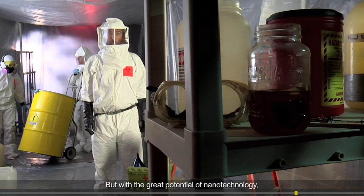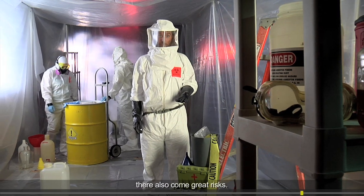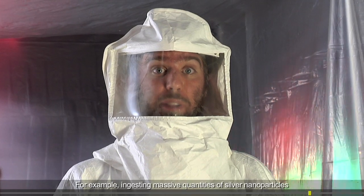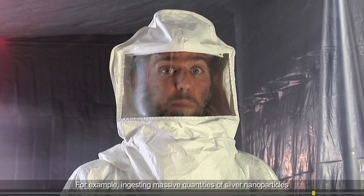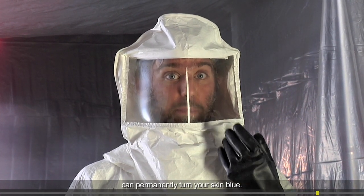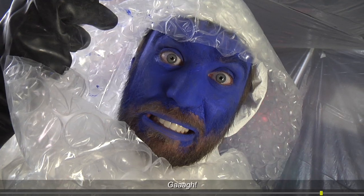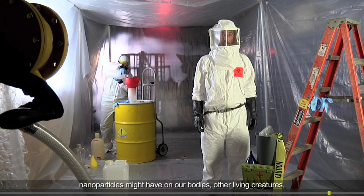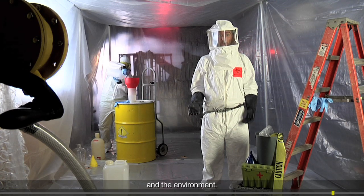But with the great potential of nanotechnology, there also comes great risks. Nanoparticles are not necessarily harmless. For example, ingesting massive quantities of silver nanoparticles can permanently turn your skin blue. Scientists are working to figure out what harmful effects nanoparticles might have on our bodies, other living creatures, and the environment.